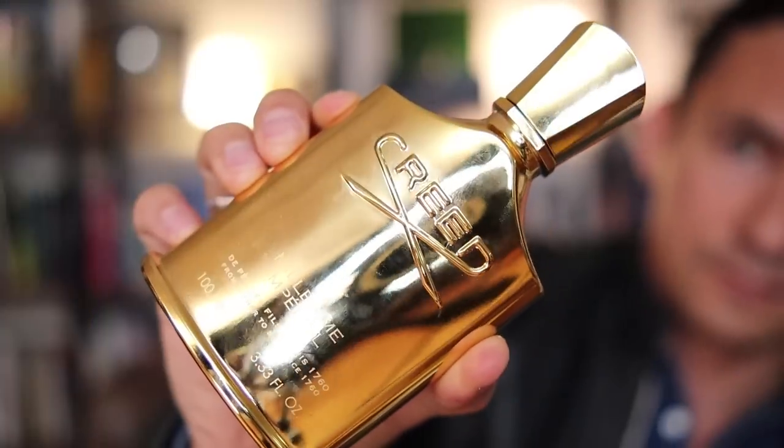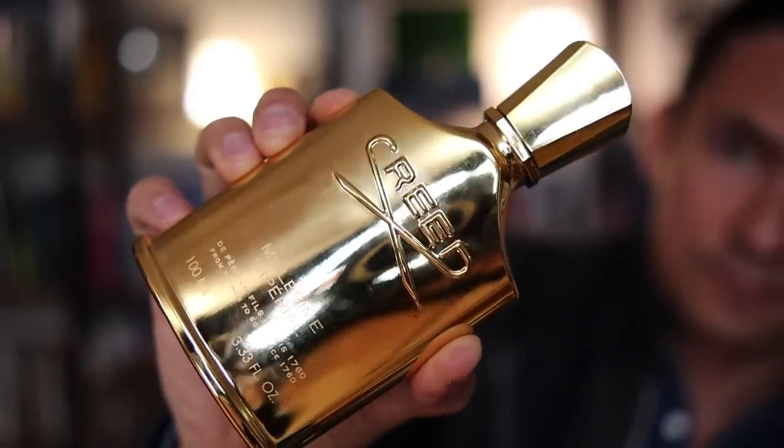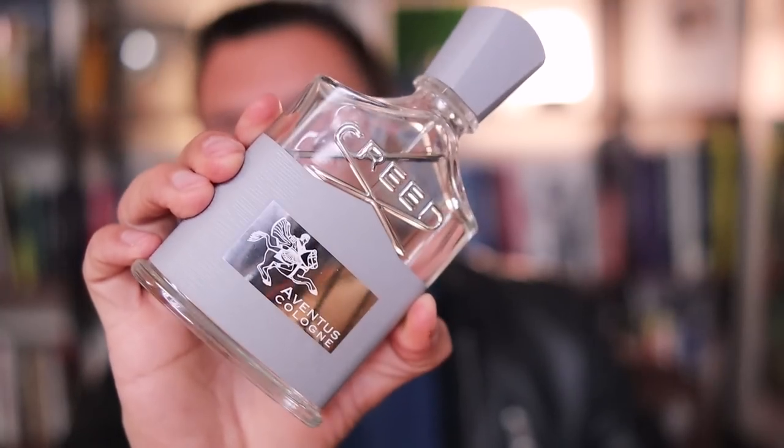Now, if your budget allows it, consider Millesime Imperial. Even by Creed standards, I have to say this does not last long. That being said, it is a beautiful scent. If you can imagine salty water mixed in with melons — yeah, this is heaven. One of the most beautiful scents I've ever smelled. And rounding the list off, I'm bringing in Aventus Cologne. Different than the original Aventus, this has a fresher, more citrus opening and I think is actually better for the summer.